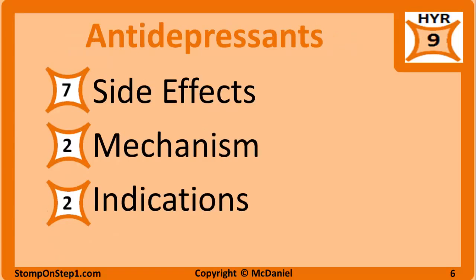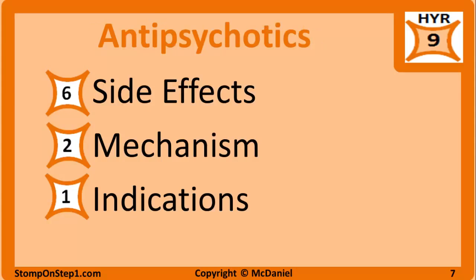Antidepressants are another high yield topic, getting a rating of 9. Focus your efforts on the side effects — in particular anticholinergic side effects, seizures with bupropion, sexual dysfunction, priapism with trazodone, and serotonin syndrome are the most important topics. You may also see questions on the mechanism of action and indications for those medications. Antipsychotics also get a high yield rating of 9. Again, side effects are the most important part — focus on neuroleptic malignant syndrome, extrapyramidal symptoms, and hyperprolactinemia.